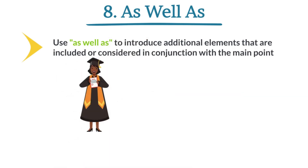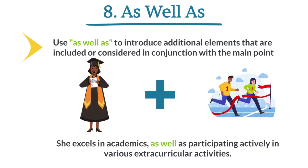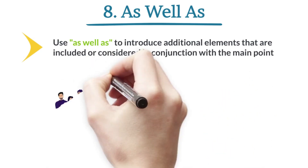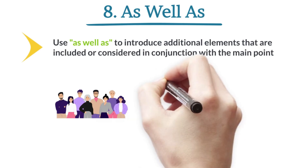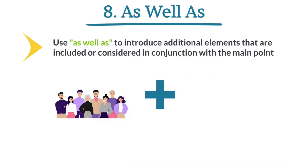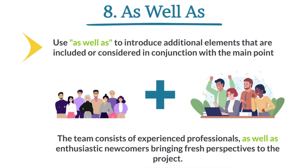She excels in academics, as well as participating actively in various extracurricular activities. The team consists of experienced professionals, as well as enthusiastic newcomers bringing fresh perspectives to the project.